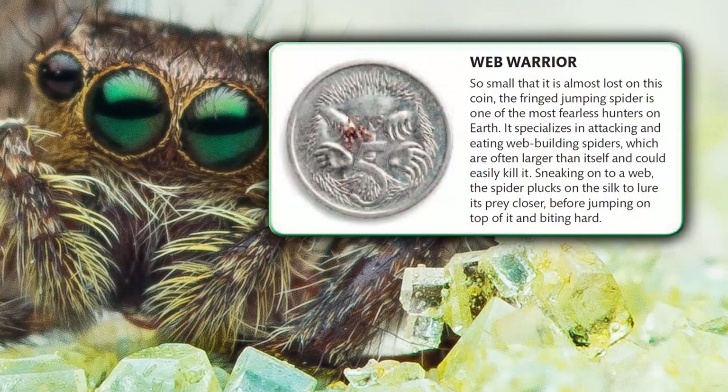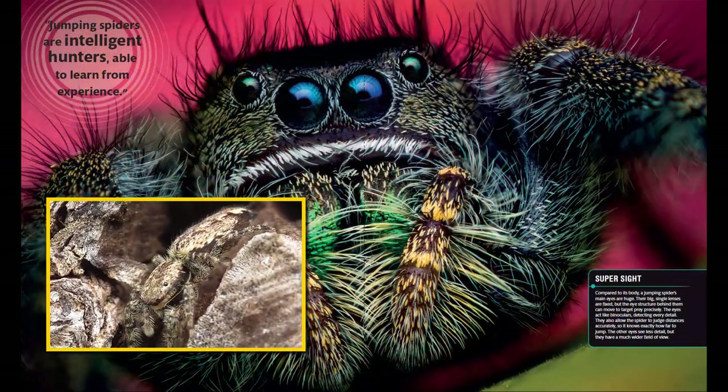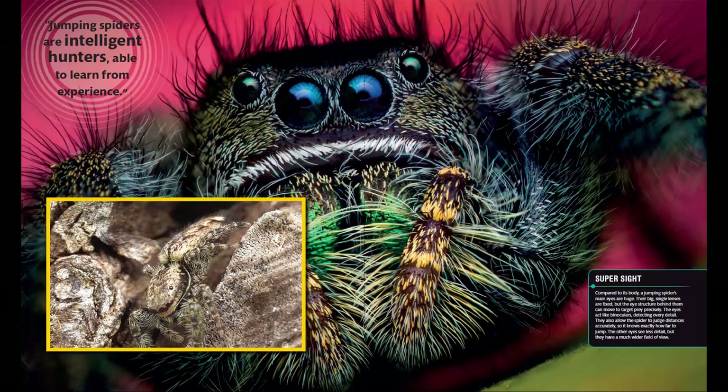Web Warrior. So small that it is almost lost on a coin, the fringed jumping spider is one of the most fearless hunters on earth. It specializes in attacking and eating web-building spiders, which are often larger than itself and could easily kill it. Sneaking onto a web, the spider plucks on the silk to lure its prey closer, before jumping on top of it and biting hard. Jumping spiders are intelligent hunters, able to learn from experience.